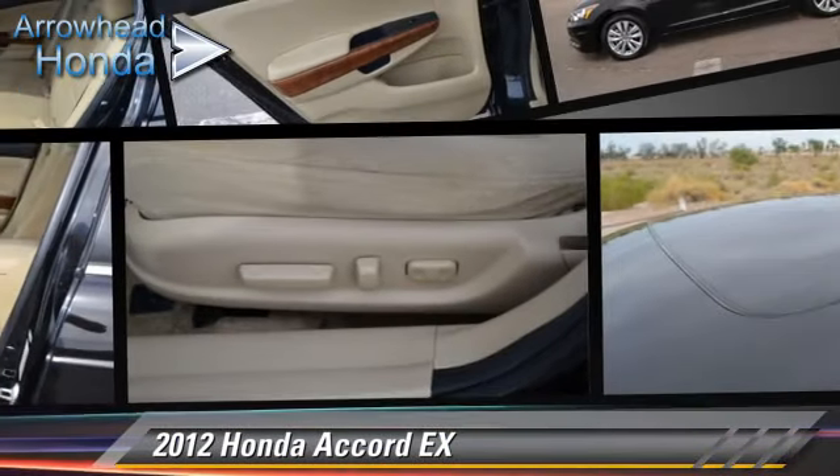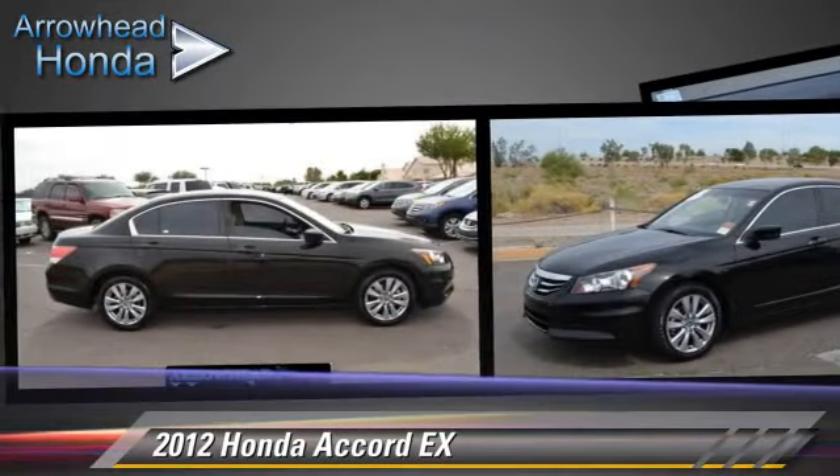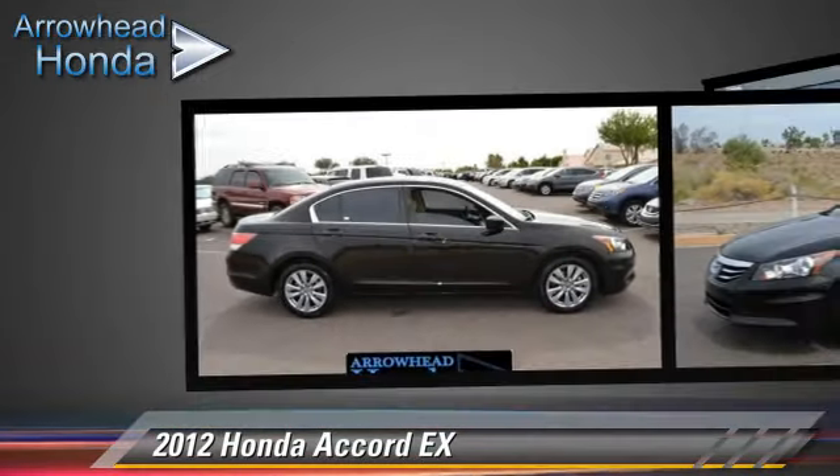The 2012 Honda Accord EX, powered by a 2.4-liter VTEC four-cylinder engine, with a five-speed automatic transmission with overdrive.